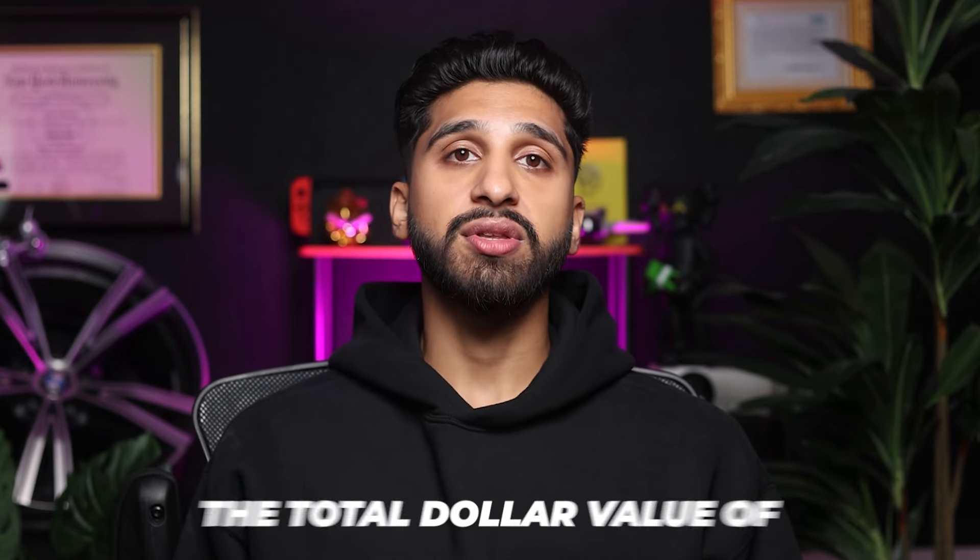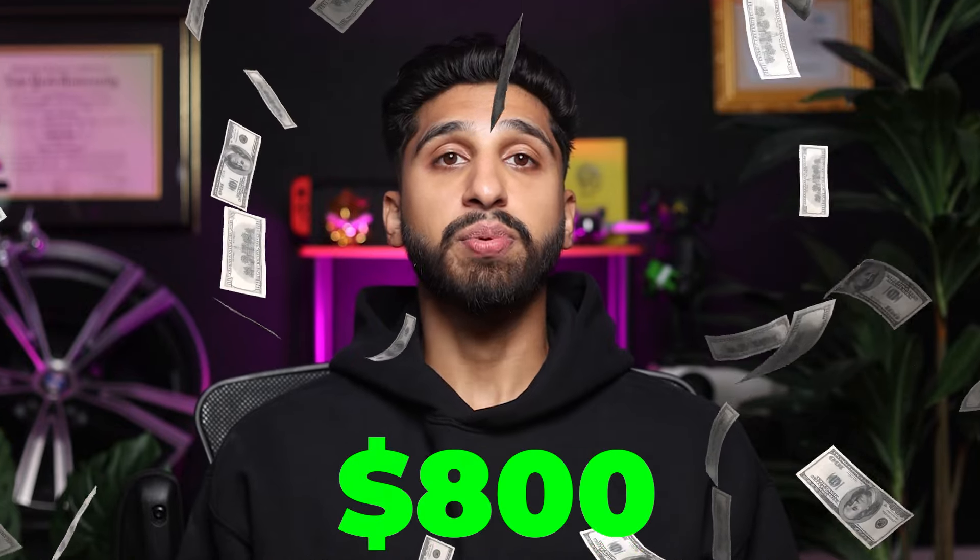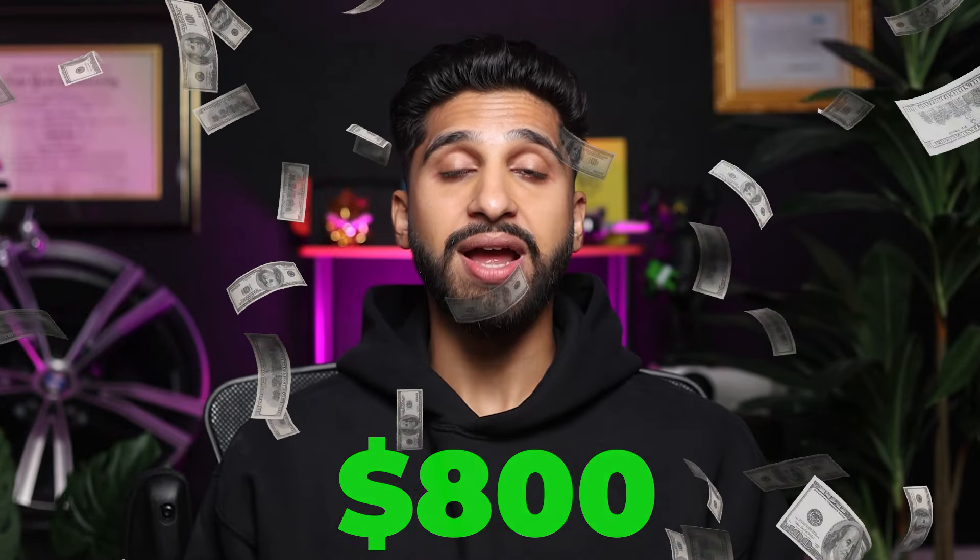Production refers to the total dollar value of dental care provided to a patient during their visit. For instance, if a patient agrees to get a crown that their insurance will reimburse for $800, the dentist has produced $800 for that crown. However, it can take a month or even two for the insurance company to send payment to the dental office. This means the office doesn't actually receive the money until much later than the bi-weekly pay cycle for the dentist. So even though the dentist produced $800 during that pay period, the office hasn't collected any money yet.